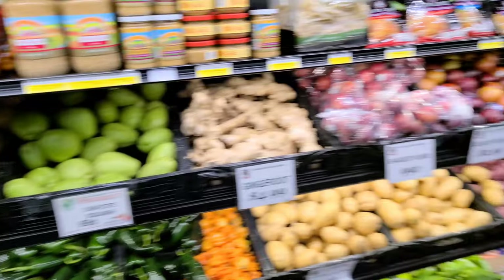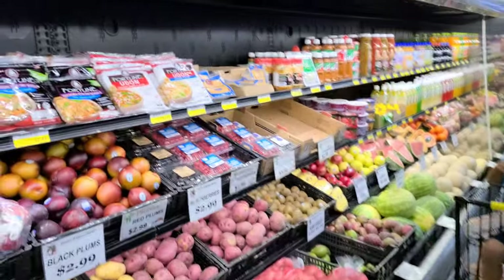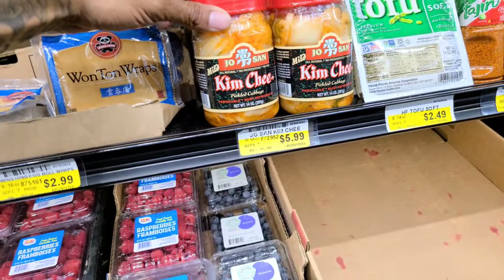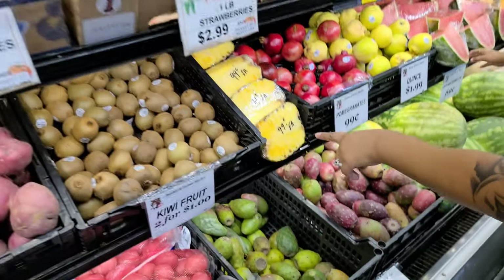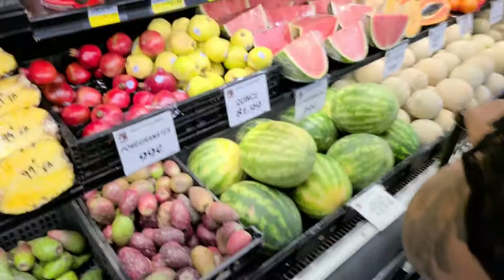Look at this, y'all — I'm amazed because this is my first time at this farmer's market and it is lit. They got kimchi over here — that's $5.99. Pineapple — a dollar each for half a pineapple. That's a good price.